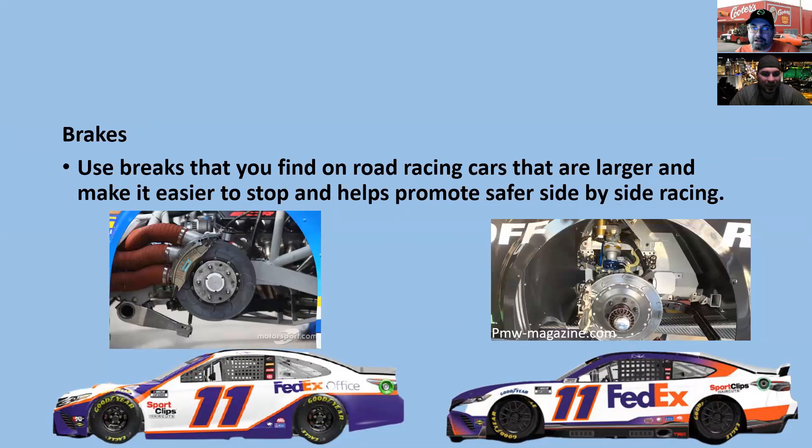They're now using road racer brakes — much bigger — so brakes are no longer catching fire on short tracks. They should make stopping easier and promote safe side-by-side racing. You can touch the brakes and they're very responsive. Veterans like Tony Stewart, Dale Earnhardt Jr., and Jeff Gordon tested them and said they were over-braking — the brakes are so sensitive that years of muscle memory had to be re-learned.